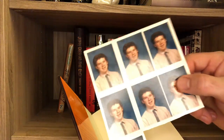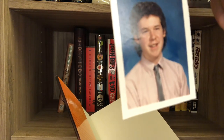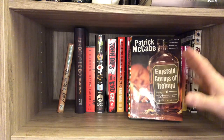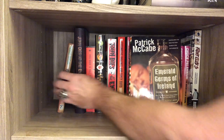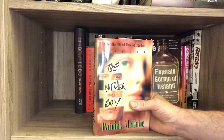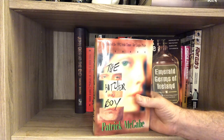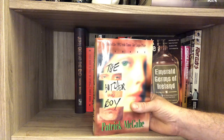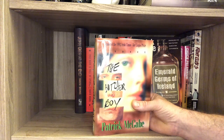And look at this little treat — this is me in sophomore year of high school. Get a look at that. You can freeze it if you'd like — that's as much as you're going to see of that. Patrick McCabe is a genius, love him. This is the first book I read by him and it is among my most favorite books. This is The Butcher Boy. It is up there with The Road, in my opinion.